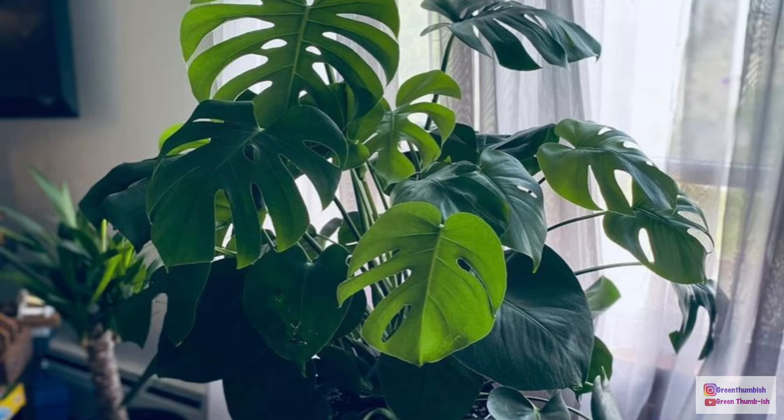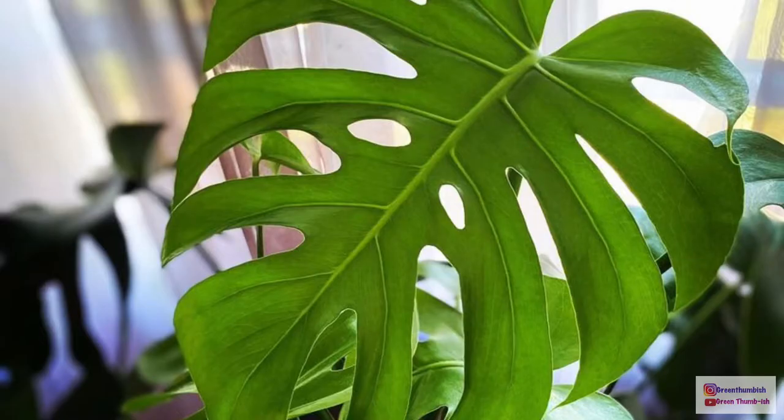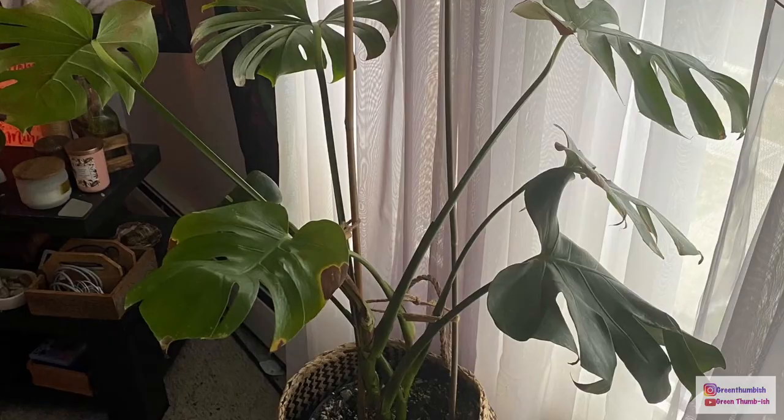Unfortunately, as you can see, it did get a case of thrips, as did every other monstera I've owned. This is actually the third or fourth one. I tried to save it — sprayed it down with neem oil and different things like that — but it just did not work, and here you can see what it was looking like.